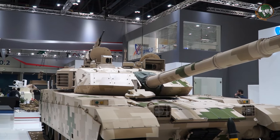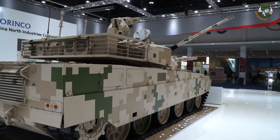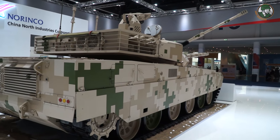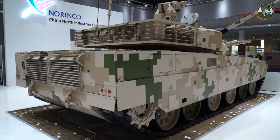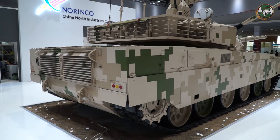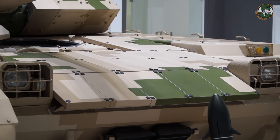The tank is fitted with an automatic loading system. The general layout is standard, with the driver at the front of the hull, the crew in the middle in the turret including commander and gunner, and the engine compartment at the rear. The front of the hull is protected with passive armor, which provides protection against anti-tank guided missiles.